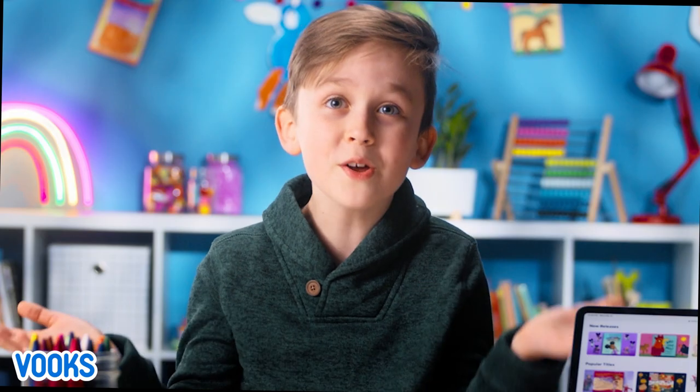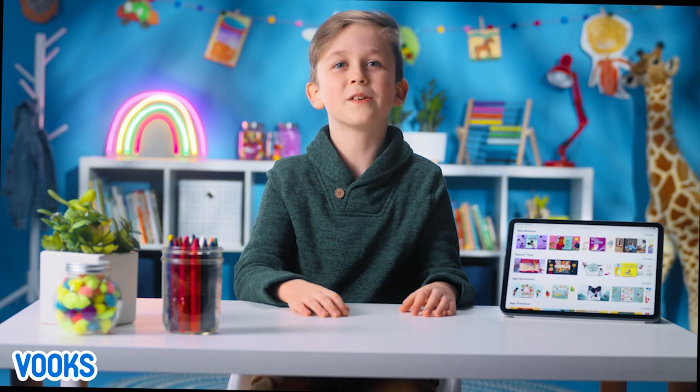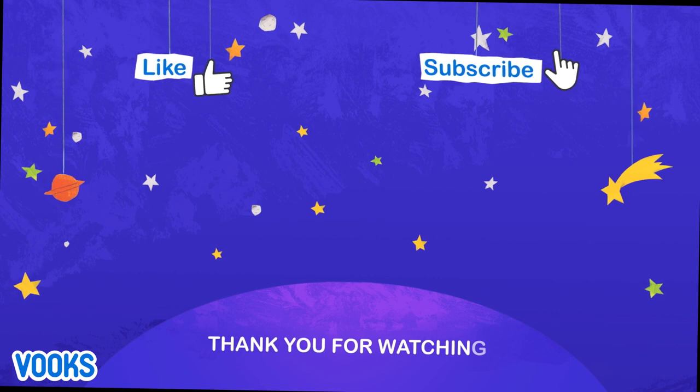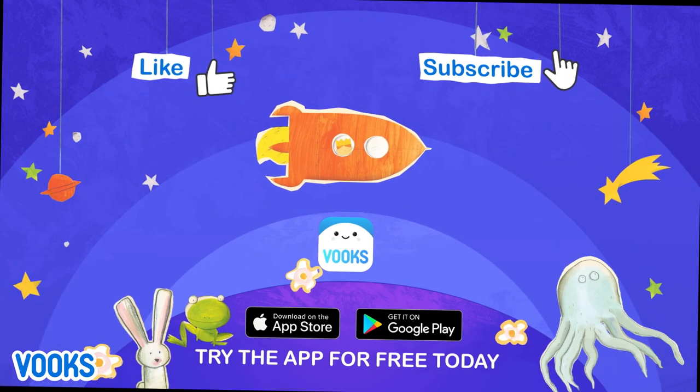If you don't have the books app, what are you waiting for? It's a kid-safe, ad-free library full of story books brought to life. Ask your grown-up and start exploring more fun stories like these. You have to check it out. Thanks for watching. For more stories, try the books app for free today.